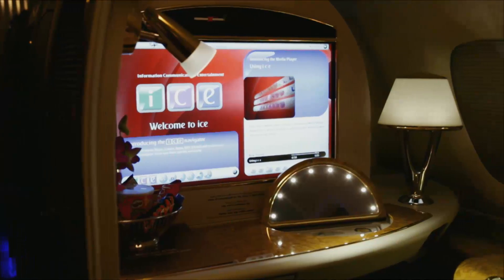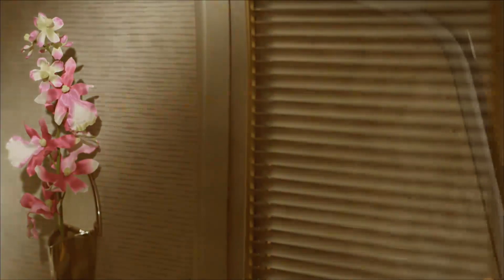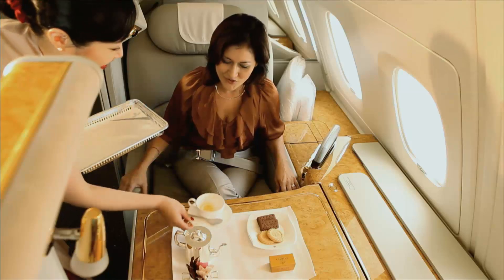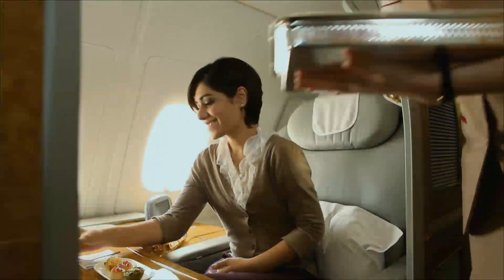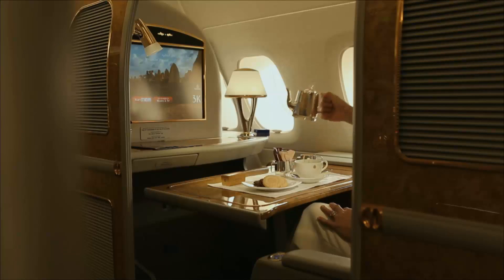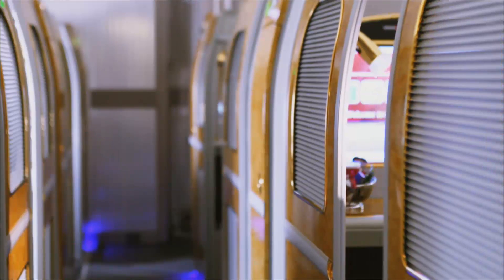The story behind the design of the first-class suites really starts with Tim Clark. The vision was to provide a passenger with really unprecedented levels of privacy. He worked with an industrial designer by the name of Jacques Perjean. What this has done in terms of the first-class travel experience is really changed the expectation of the passenger in terms of the level of privacy and the level of luxury available on an aircraft.